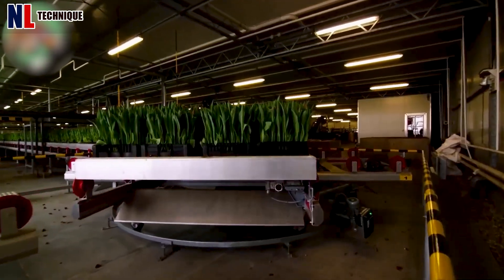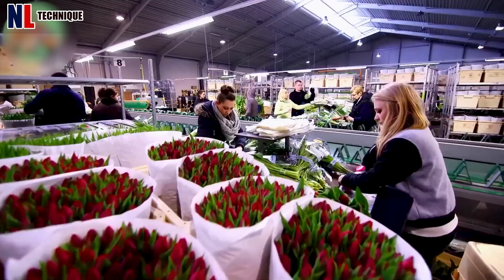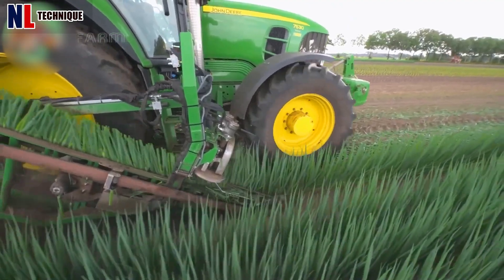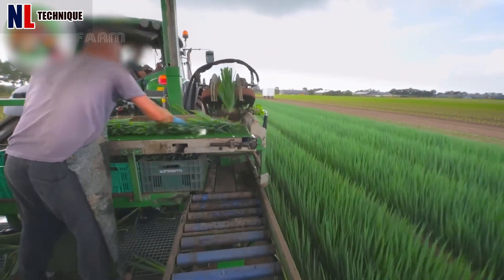This is the process of planting and harvesting tulips using the most modern machines. With just this large harvesting vehicle, you can harvest tons of green onions every day.